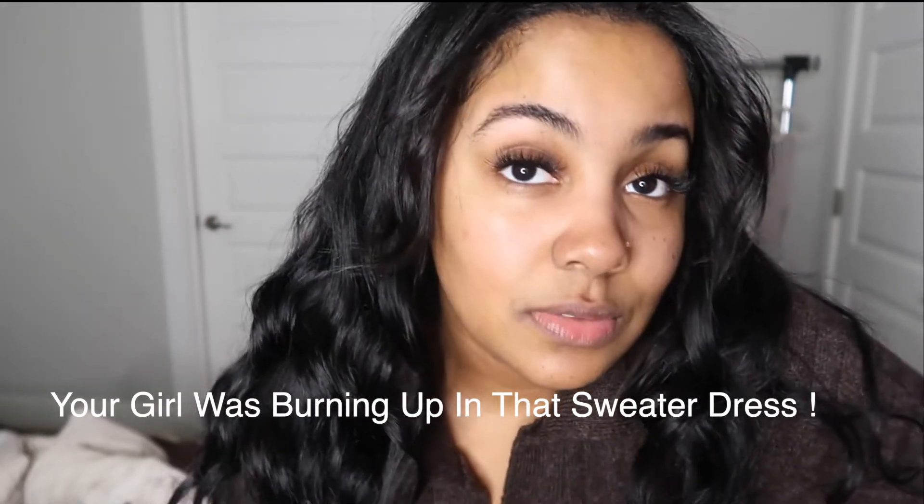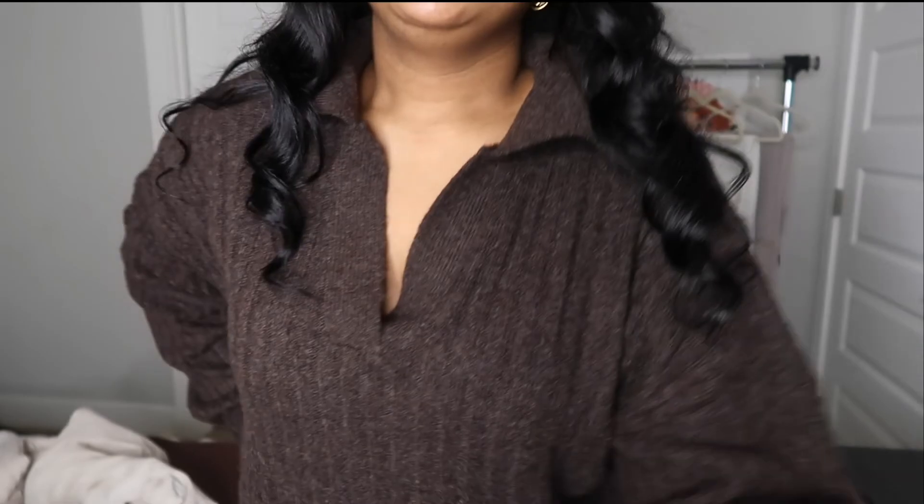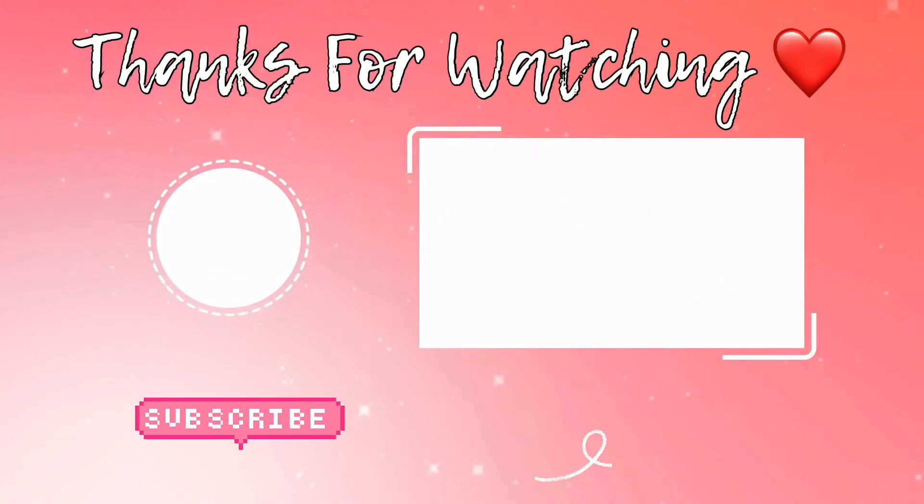If you want to know where all these other pieces of clothing are from — other than these two from Pretty Little Thing which I'll link below — just let me know in the comments and I'll let you know where I got them. The black boots are about a year old. Anyway, I hope you enjoyed this little mini haul! I plan on wearing this Thanksgiving — actually rethinking that, but I'll definitely wear it back home because it's gonna be cold. Gavaro is getting hungry, so I'm heading to the kitchen. I'll catch y'all later — bye!